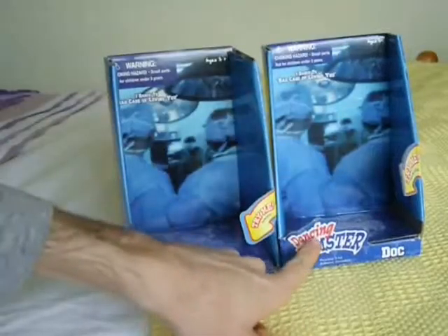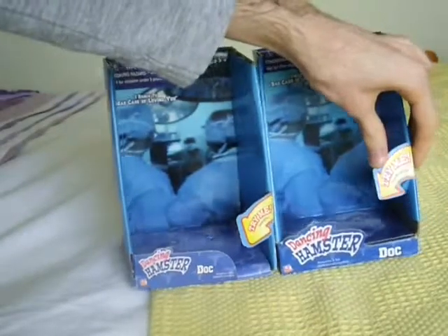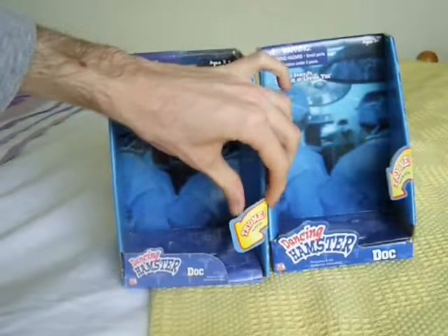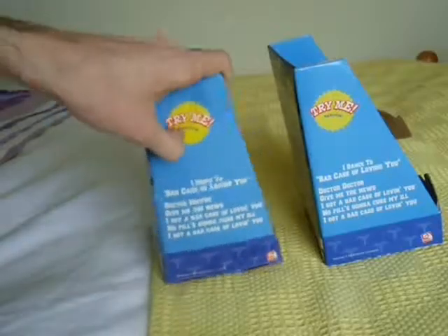It has a bigger logo of the dancing hamster's dock down here, the arrow is different, which you can see here and here. Other than that, they're both Jemmy ones.